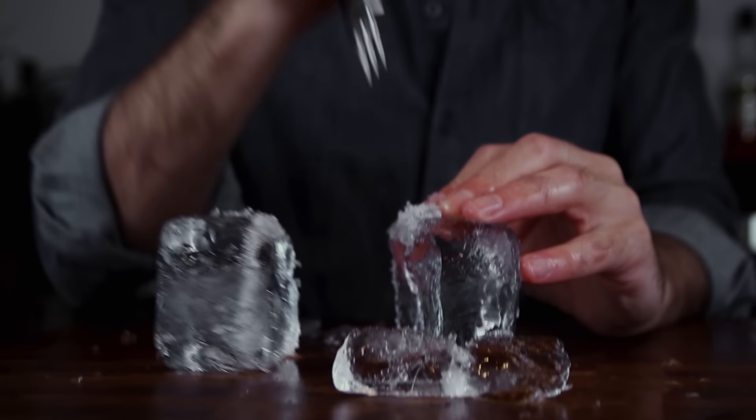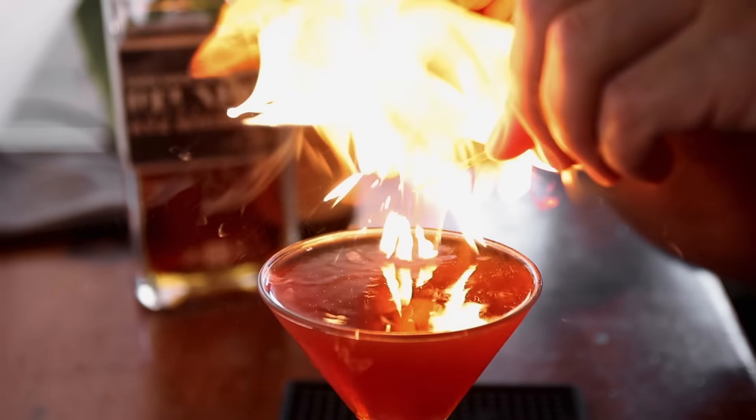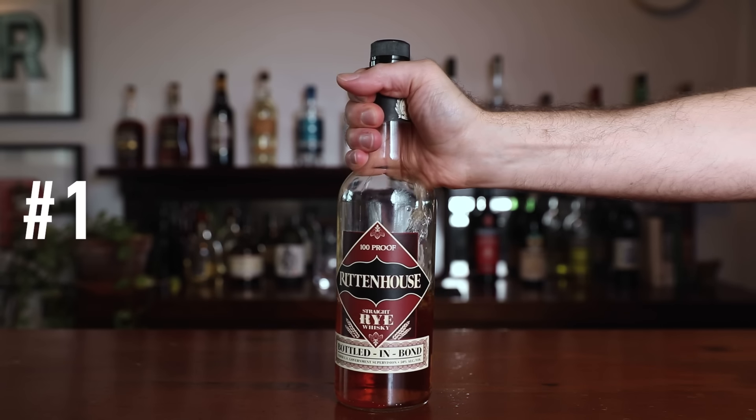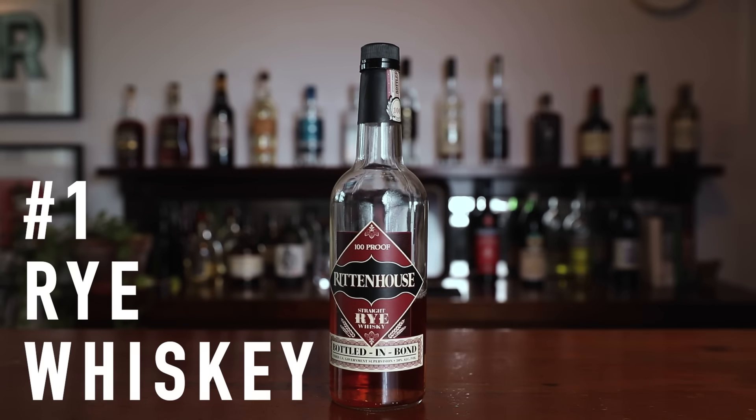Hi, it's Anders. Today I'm gonna tell you my top bottles and spirits to help you build your bar. Don't worry, we're gonna make sense of all this. We'll break it down one by one. Welcome back. I recently spoke to a few of you who have said you're building cocktails along with the videos, and I think that is super cool. Thank you so much. If I were to start a bar from scratch, these would be the first bottles I would buy. So let's get started.